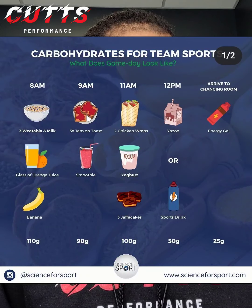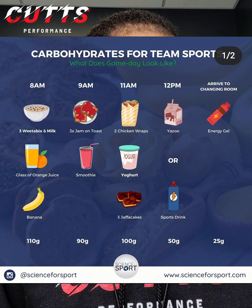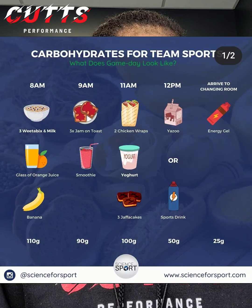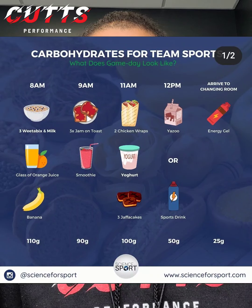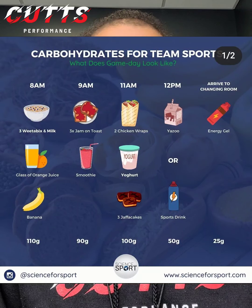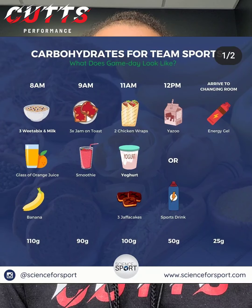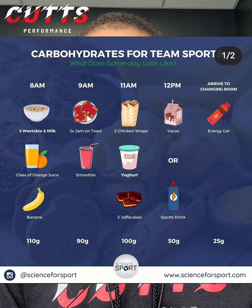At noon, eating or drinking some chocolate milk and a sports drink — so like Gatorade, Powerade, Body Armor, or whatever. And then by the time you arrive at the game or the changing room, just something really light like a carbohydrate gel, like the Gatorade little square gummies that they sell.